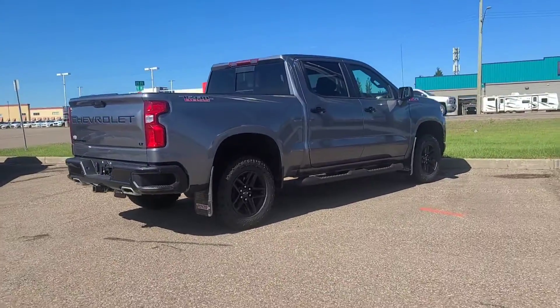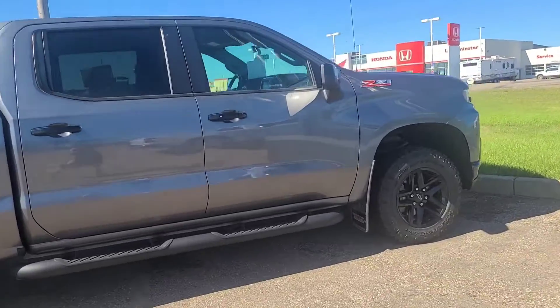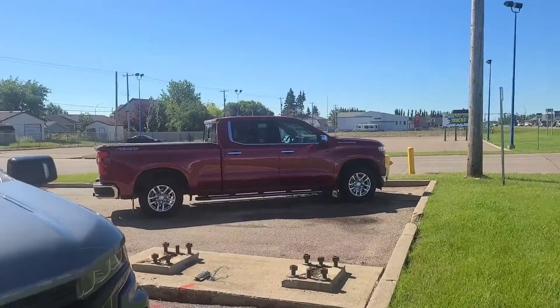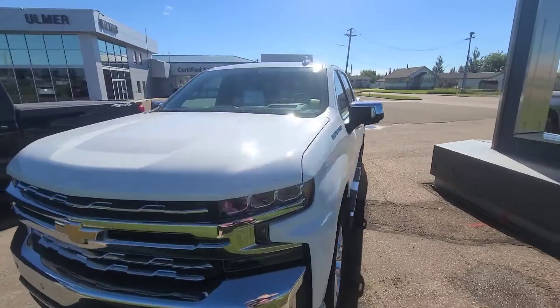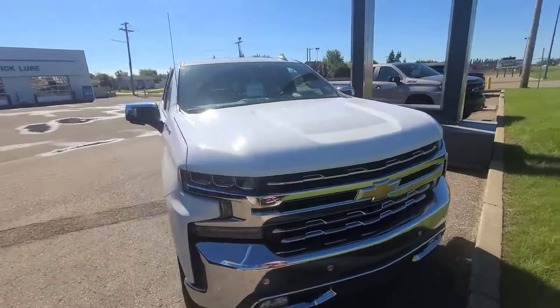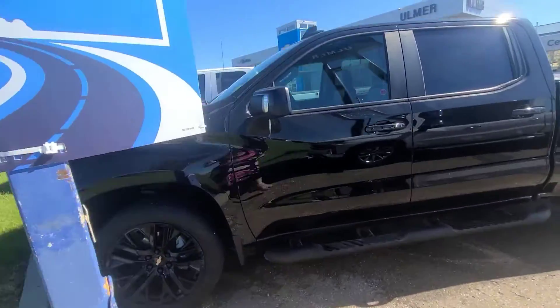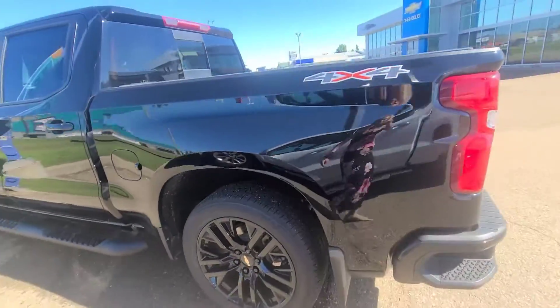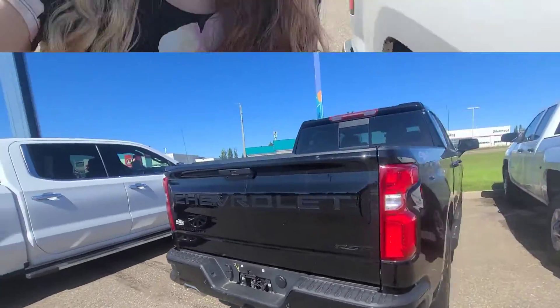Now let me show you some trucks. Look at this beefy Trail Boss Silverado — like a boss! We've got a red LTZ sitting on the corner, and then this white Silverado that is so shiny with low kilometers. And check out this black beauty — blacked out rims, blacked out door handles, blacked out badging, tunnel cover. Oh, this is a nice truck! We've also got a 2500 HD and a Dodge over here.